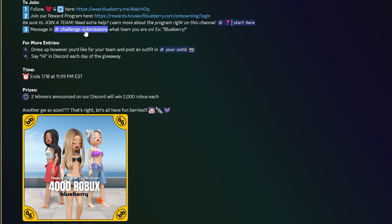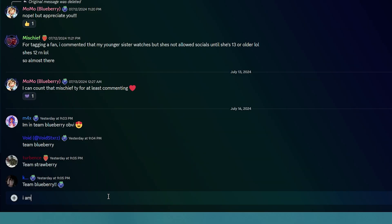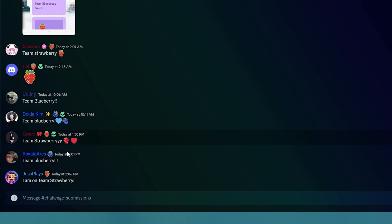The next thing is to message your team name in the challenge submissions — for example, 'Blueberry.' I am on Team Strawberry because I love strawberries. I'm even growing strawberries in my back garden.